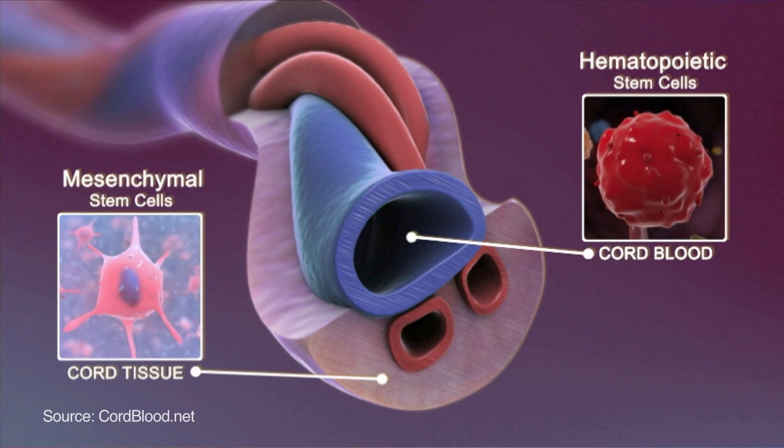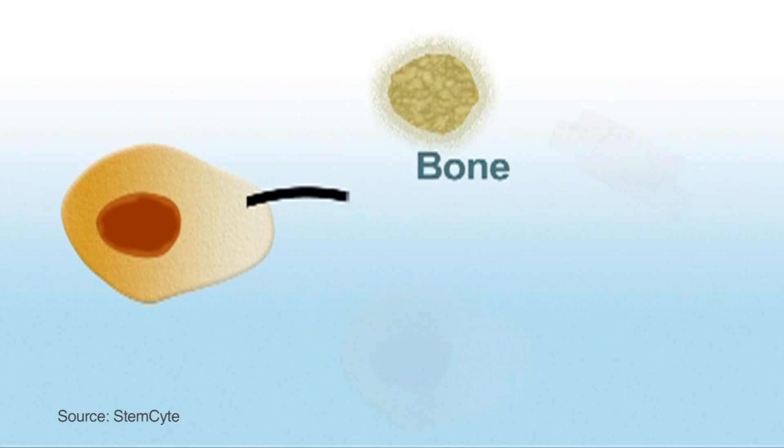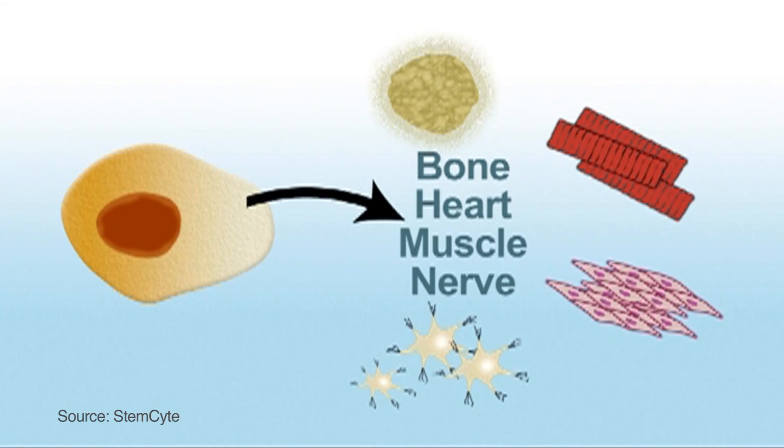Cord blood is rich in stem cells, which have the potential to develop into a variety of different cell types in the body.